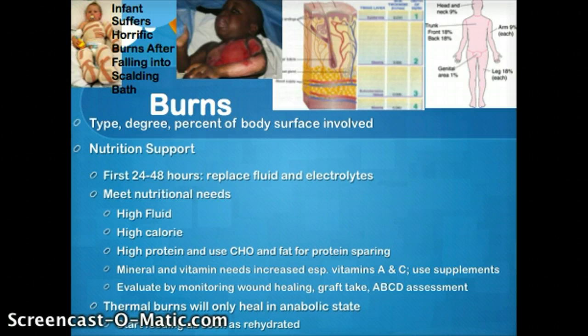In this class — nutrition for wellness — we're going to focus on the nutritional support. The degree to which the metabolic rate increases is directly related to the body surface area burned. The patient may be in this hypermetabolic state for weeks.